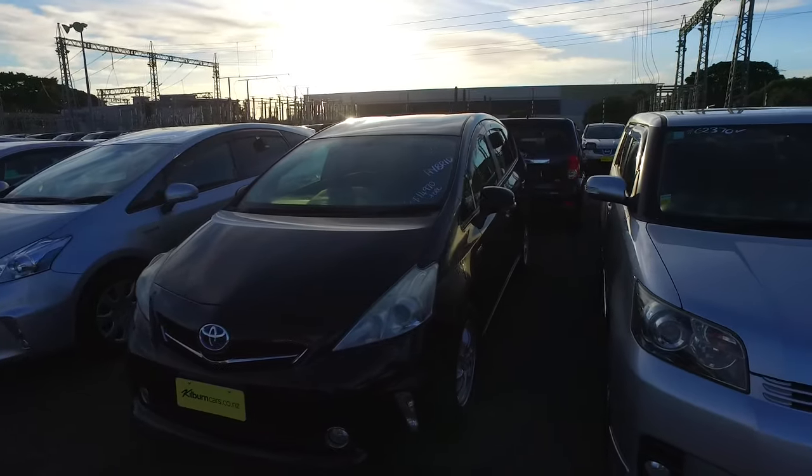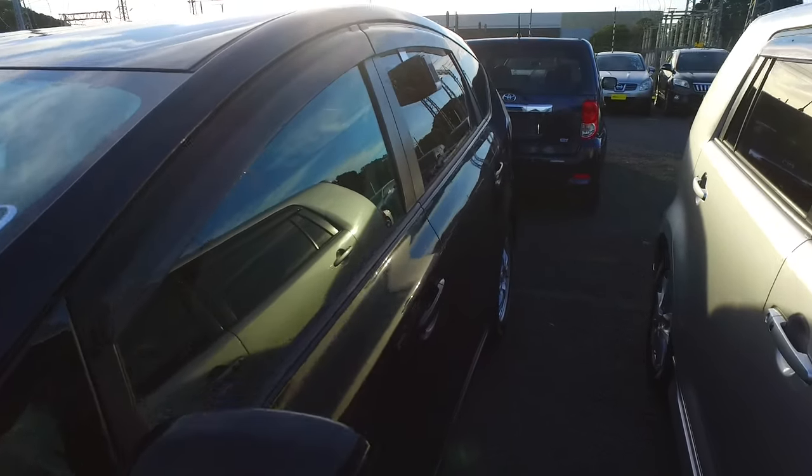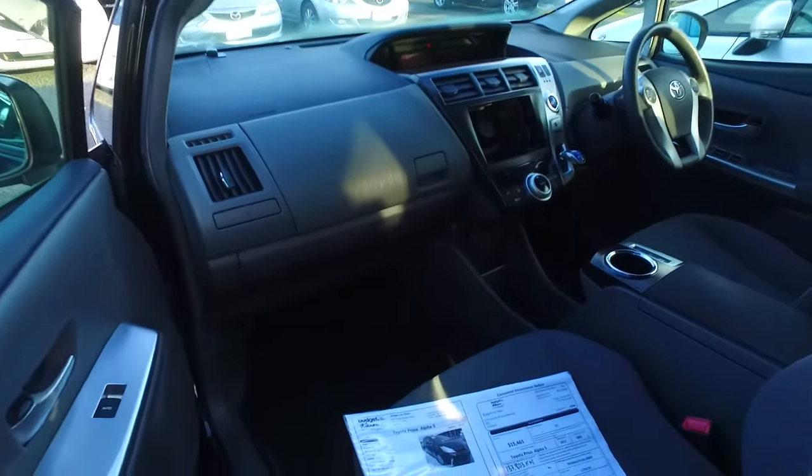Although in saying that, nothing's going to beat going on Trade Me and putting it through an auction yourself. But give us a crack at it. We have been selling cars a while — over 35 years — and we do sell over a couple hundred cars a month, so we can and we will look after you.